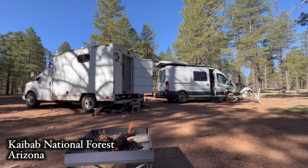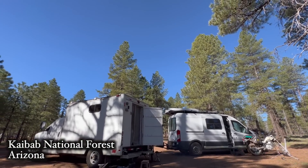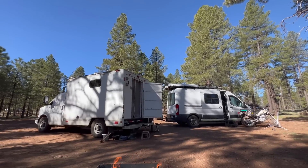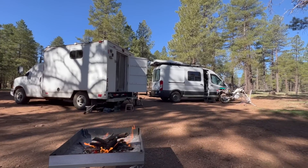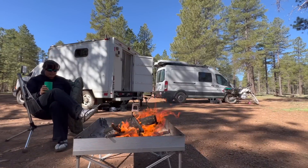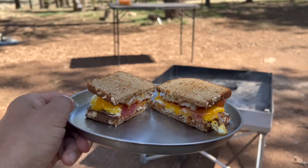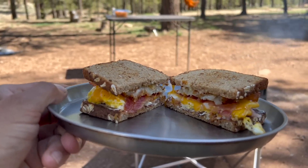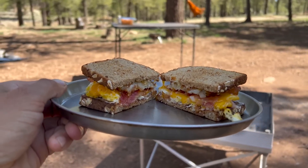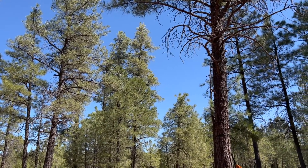We are waking up to another beautiful morning here — weather has been just perfect. Getting a leisurely start to the day, letting the sun warm things up. This is Sunday breakfast: we did an egg, hash brown, bacon, and cheese sandwich. One of our last mornings here — we'll be moving on soon.